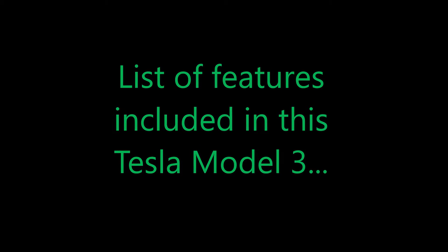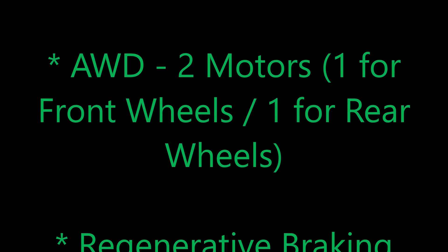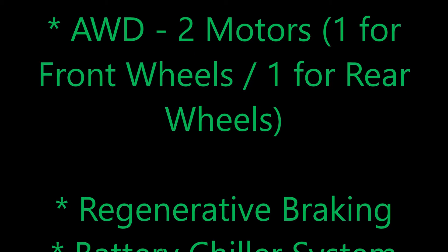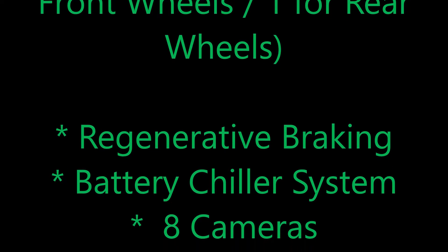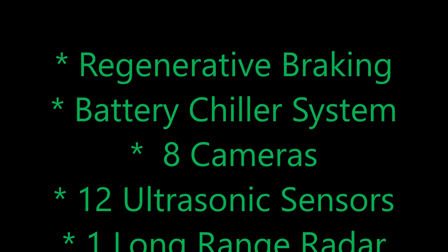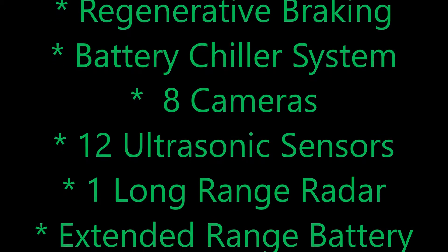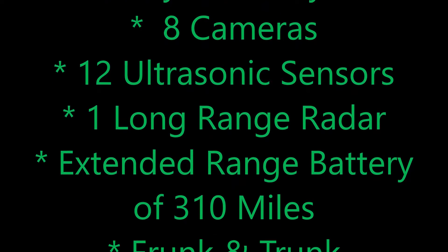Here are some of the features that are part of this 2018 Tesla Model 3. It contains all-wheel drive — that's two motors, one for the front wheels and one for the back wheels. It's got regenerative braking, which helps recharge the battery whenever you're braking. It's got a battery chiller system, similar to a radiator, that keeps the batteries cool. It comes with eight cameras and 12 ultrasonic sensors.